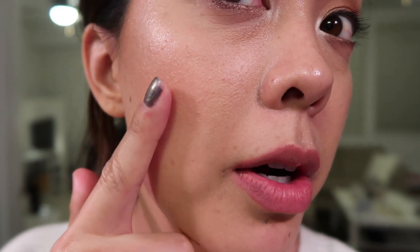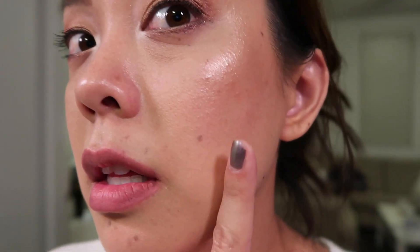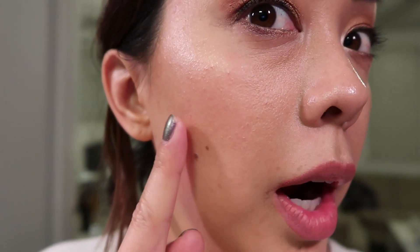I have nothing but good things to say about this foundation — I'm really really impressed with it. I got compliments from Samantha and from Hubs, and both of them are very opinionated about makeup, so that proves it looked good today. The side without primer was still wearing well, and the side with primer was a little smoother, but you don't have to wear a primer if you don't want to — this will still work without it.